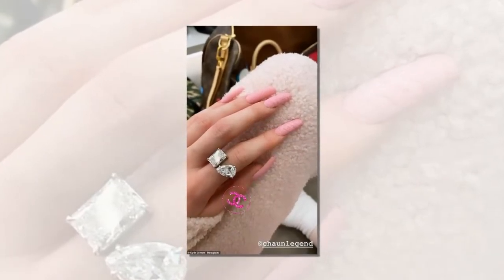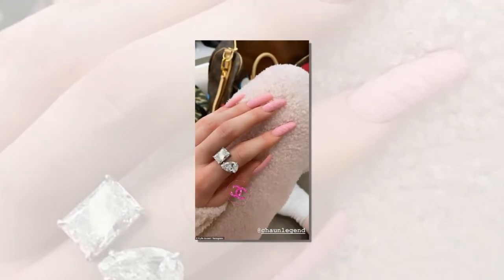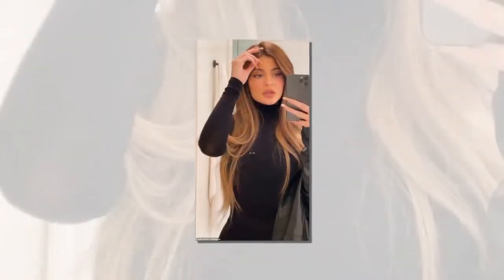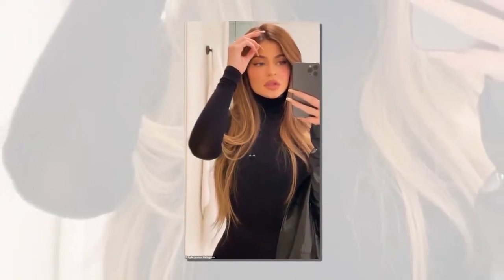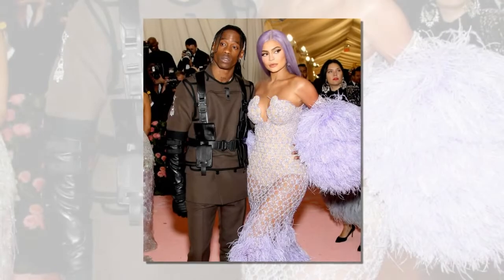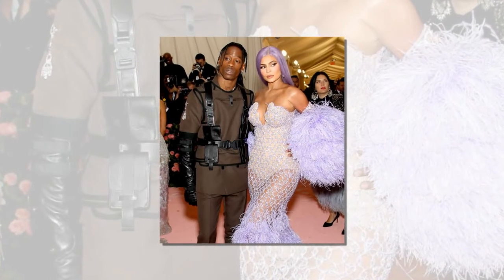An insider claimed Jenner and Scott were in love. The couple needed to take a step back to re-evaluate many things, but in doing so they are better now than ever, the source said. Jenner fueled reconciliation rumors on Valentine's Day 2020 when she posted videos showing off flowers from someone, but she did not reveal her apparent secret admirer.